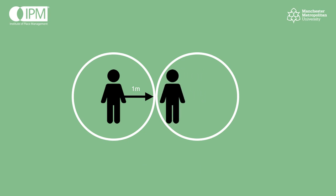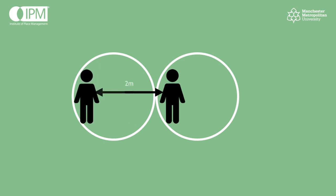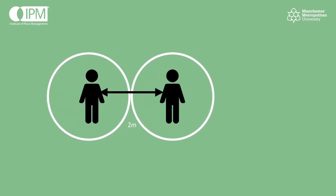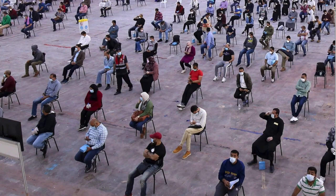However, the problem with this conceptualisation is what happens when someone moves. With just two metres between people, as soon as someone moves, the person next to them has to too, in order to maintain the two metres between them. This photo from the United Arab Emirates illustrates the problem — everyone's two metres apart, but only if they all stay sitting on their chairs. So this tight packing of people isn't reasonable in a lot of town centre environments.